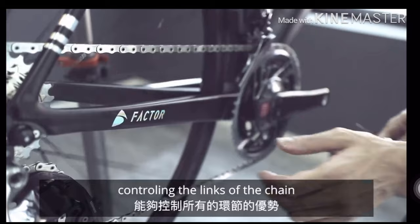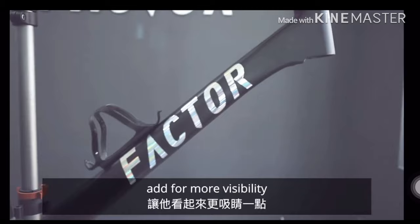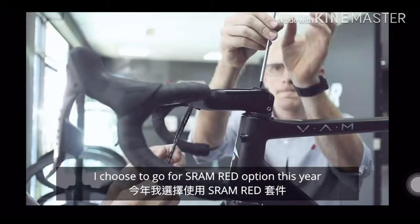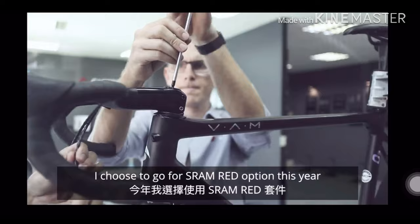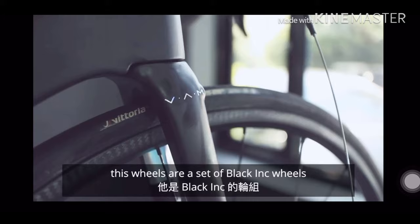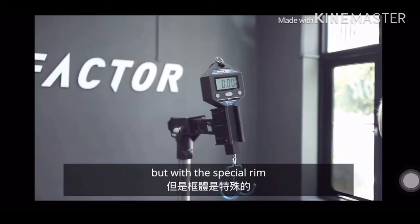This one is using a chrome decal for more visibility. I am having a little bit of help here building up the bike. I chose to go for a SRAM RED option this year, with a set of EE brakes, standard Black Ink bar stamp, Black Ink seat post, and a San Marco saddle. The wheels are something special as well — a set of Black Ink wheels with a special rim.